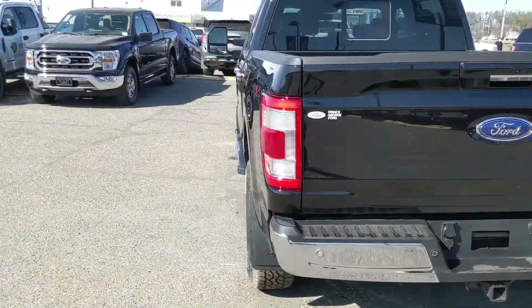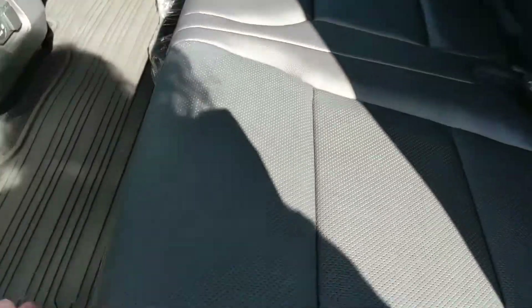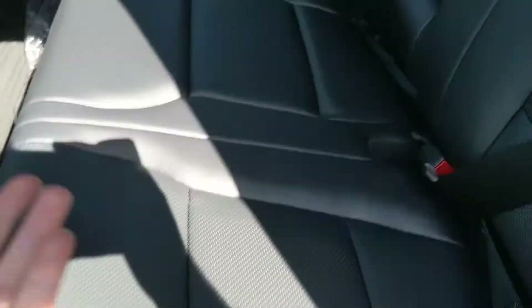Let's take a look inside, starting with the back seat where you have seating for three spaciously. The seats can be lifted up and out of the way to accommodate any other cargo you might want to put back here, assuming you have the seat belts undone.